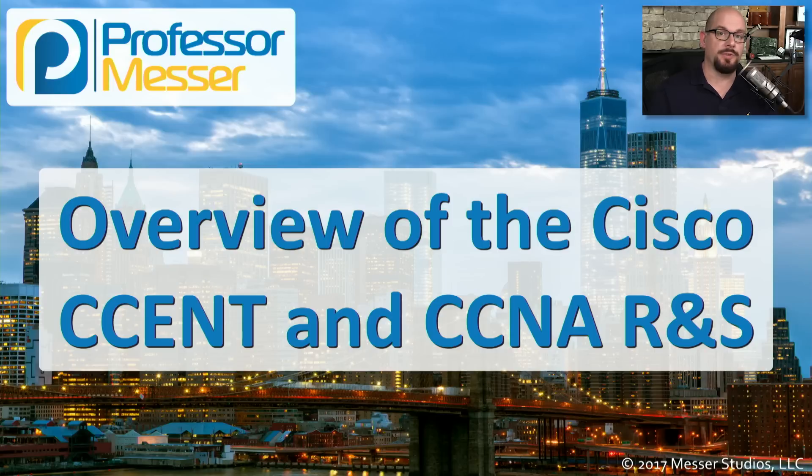I'm James Messer from ProfessorMesser.com. In this video, I wanted to give you an overview of Cisco's CCENT and their CCNA Routing and Switching certifications. These are arguably some of the most popular networking certifications in the industry. I want to give you an overview of what you can do to earn these certifications, and maybe some strategies that might help you along the way.